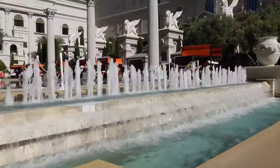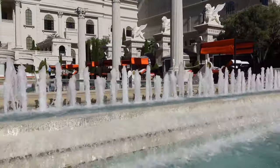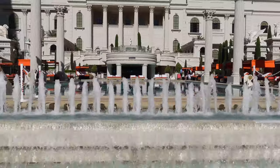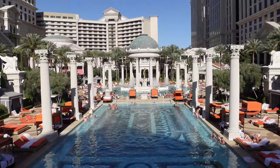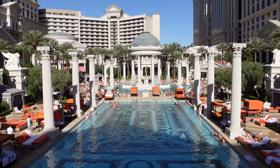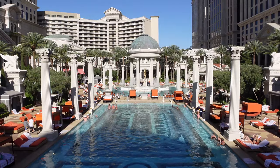Next to the Temple Pool is the Neptune Pool, named after the Roman god of fresh water and the sea. The largest of the seven Caesars pools, the rectangular-shaped Neptune Pool is the resort's party pool and is open to all ages.